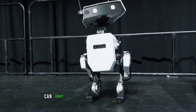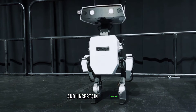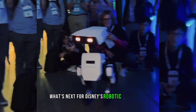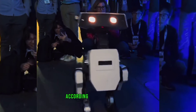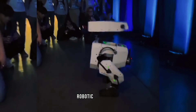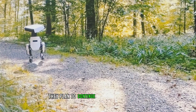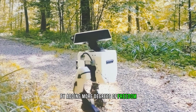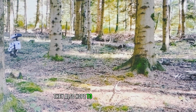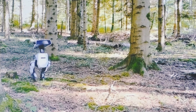Moreover, robots that can adapt their movements to different contexts and scenarios can perform better in dynamic and uncertain environments, such as disaster relief or healthcare. According to Disney Research, this robot is just a first step in their quest to create lifelike robotic characters that can interact with humans in natural and meaningful ways. They plan to continue improving their system by adding more degrees of freedom, sensors, actuators, and behaviors to their robot, and hope to explore other domains and applications where their technology can make a positive impact.